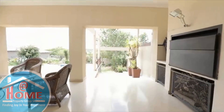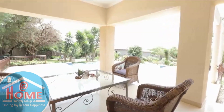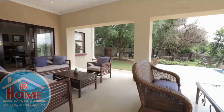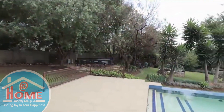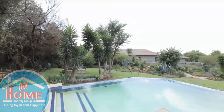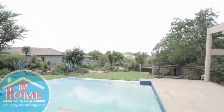Step outside to the meticulously landscaped garden where a captivating waterfall feature draws you in, inviting moments of peaceful contemplation. Discover a leisure area equipped with a braai, a refreshing pool, and a serene zen corner, crafting an oasis of tranquility amidst the vibrant energy of city life.